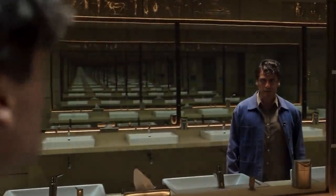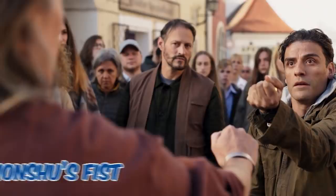Hello and welcome to CBR. My name is Steven, or Mark. You know what, just call me Khonshu's fist.